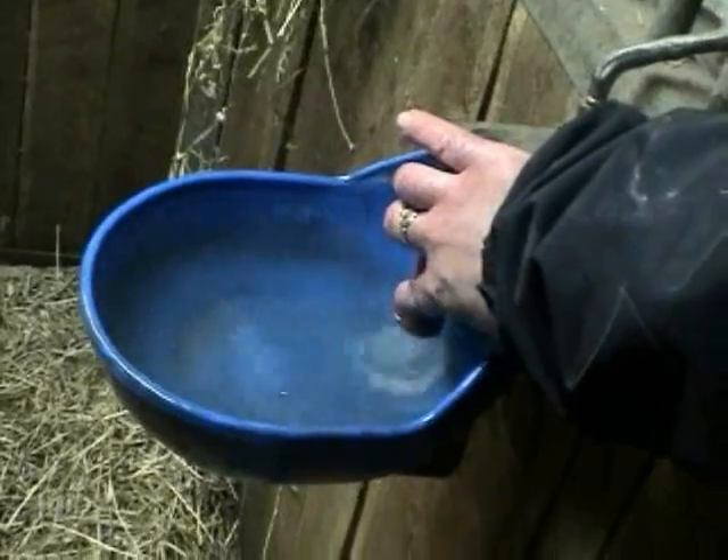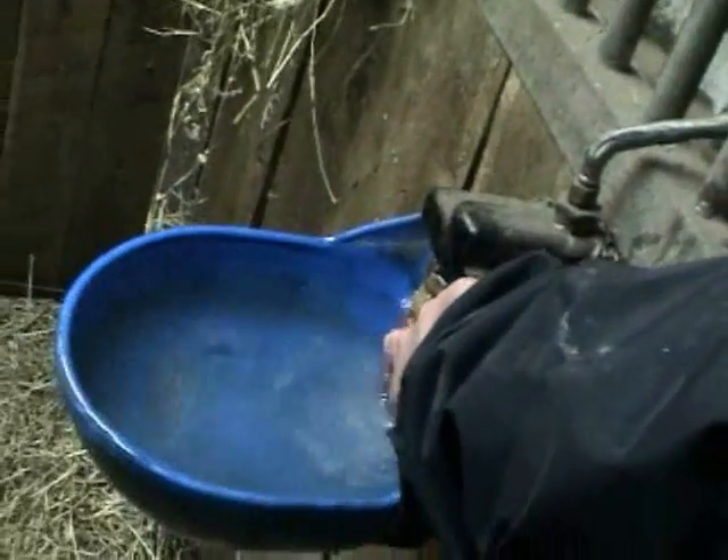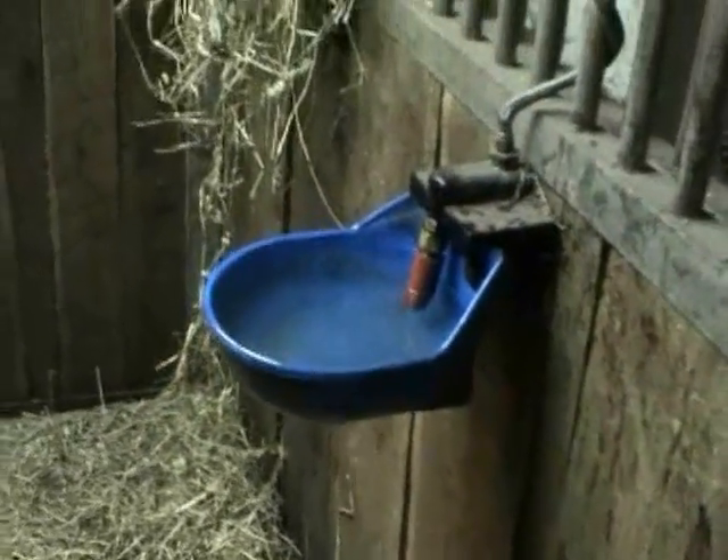This is an automatic waterer. When the horse wants water, he presses his nose against this. Access to water all the time.